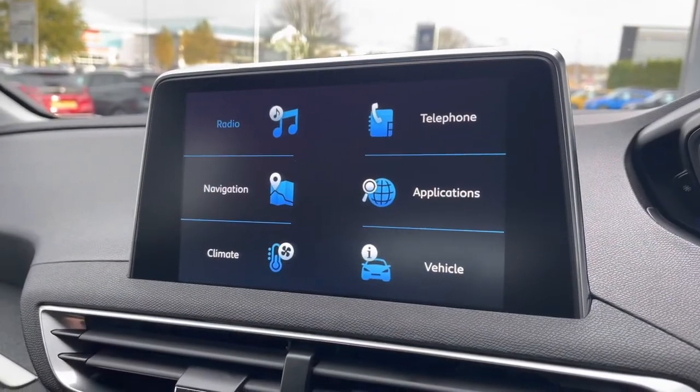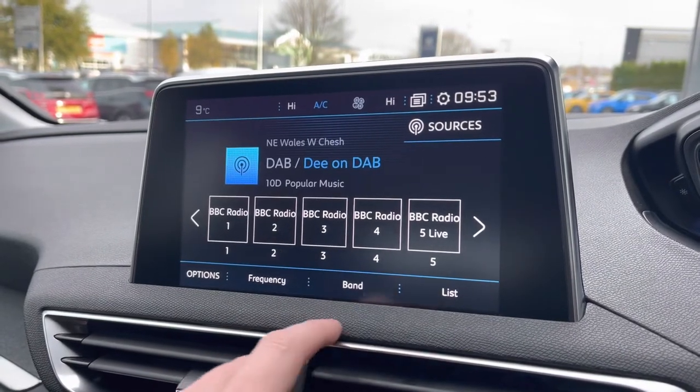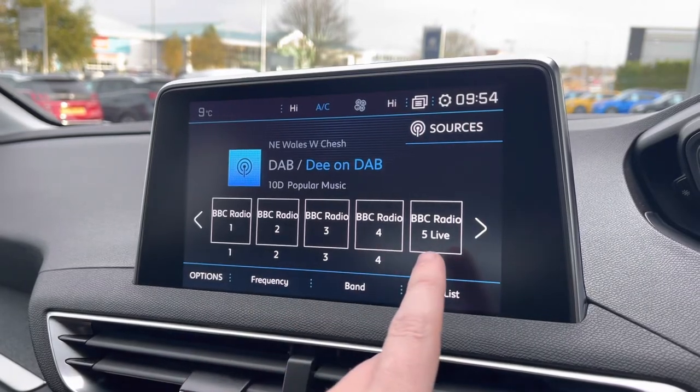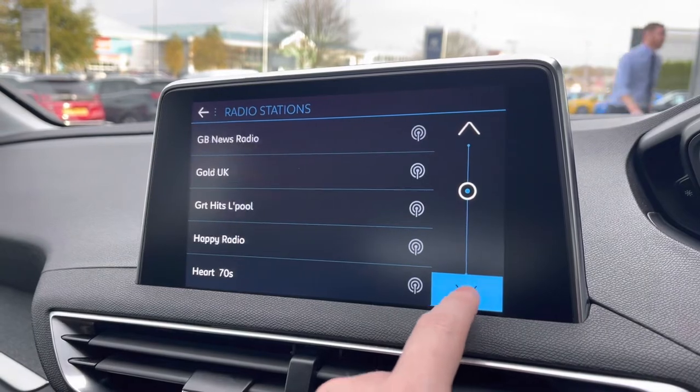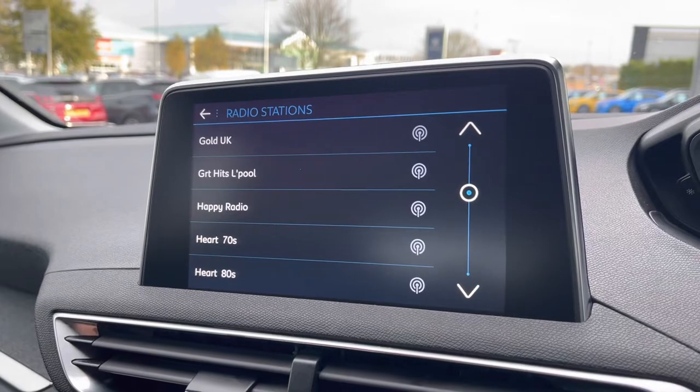Now on towards the HD multimedia screen and taking a close look at the radio, we'll see it's fully equipped with FM, AM and DAB. You can save your favourite radio stations via the preset boxes currently located in the centre of your screen, or alternatively you can choose from the very long list of different stations, which is more than ideal depending on what type and genre of music you like listening to.